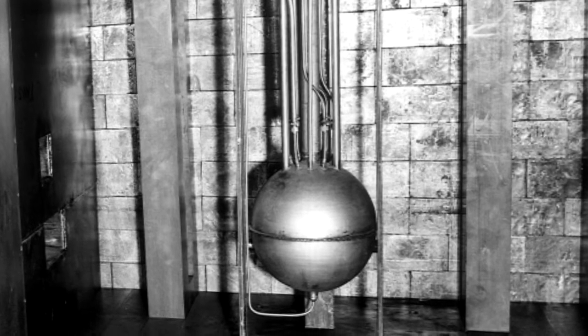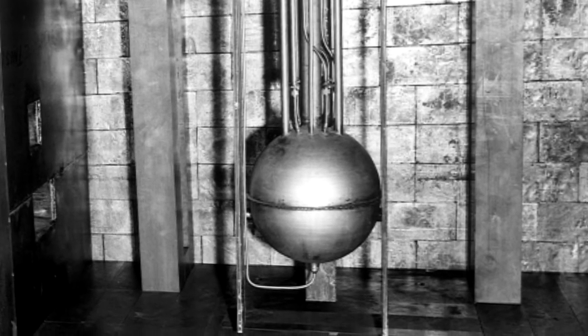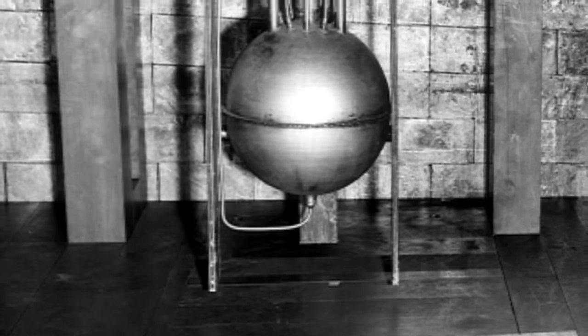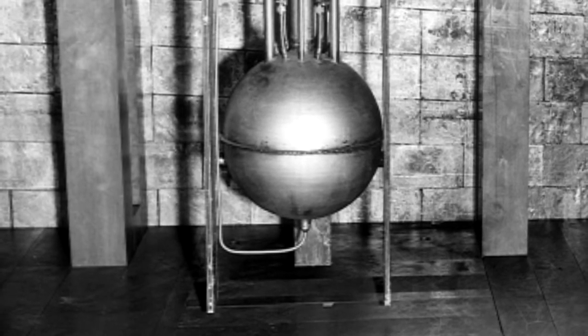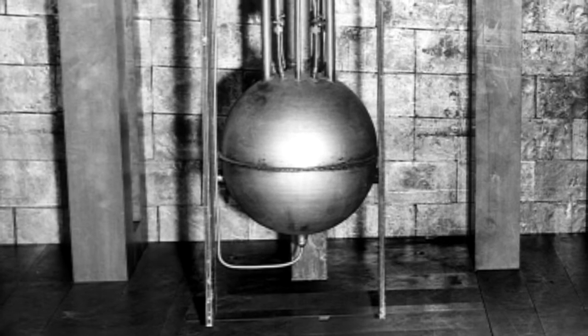We later took this same basic idea and put it in a great big cube of concrete so that we could run it up to powers of a number of kilowatts of energy, which doesn't sound like very much in terms of energy, but it's an enormous amount of radiation. So one had to have three and four feet of concrete around it.